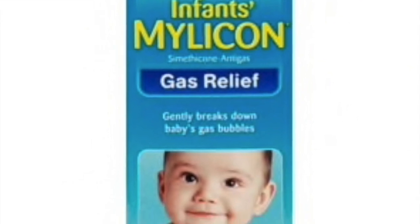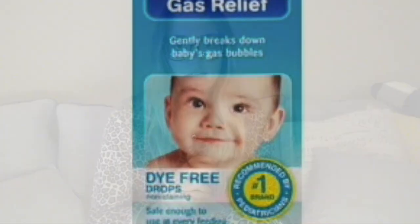The next thing I use if Gabby has a belly ache or gas is Mylicon — just gas drops. You can buy this at any drugstore, any store really. They do help with her belly aches.